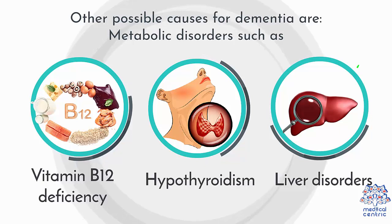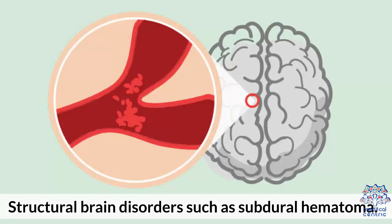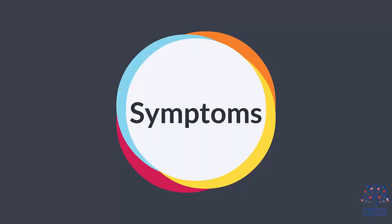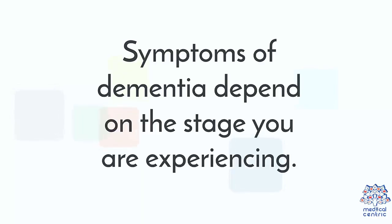Other possible causes for dementia are: 1. Metabolic disorders such as vitamin B12 deficiency, hypothyroidism, and liver disorders, 2. Structural brain disorders such as subdural hematoma, 3. Exposure to toxins such as lead.